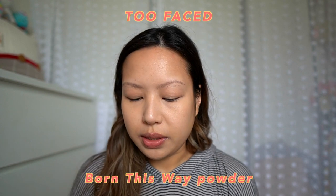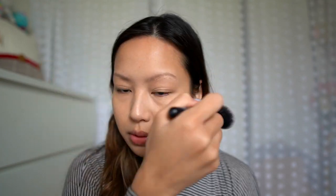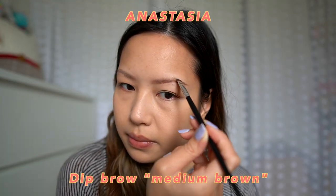I'm going to set everything with the Too Faced Born This Way powder. You want to give yourself as much protection from shine and oiliness as possible, even though it's kind of inevitable — you're gonna sweat and be shiny. Next up are the eyebrows. I'm going to use the Anastasia Dip Brow. For festivals you probably want to use something like a pomade because a pencil or just a powder is going to fade and disappear really fast.